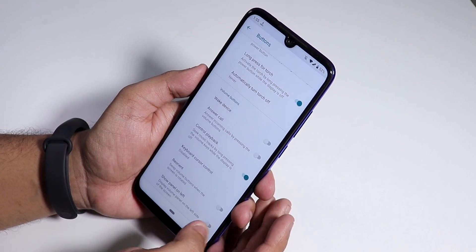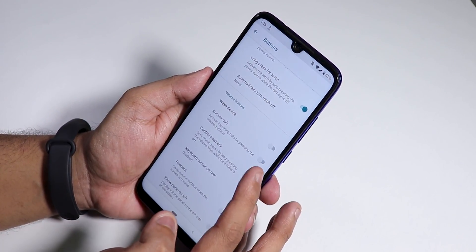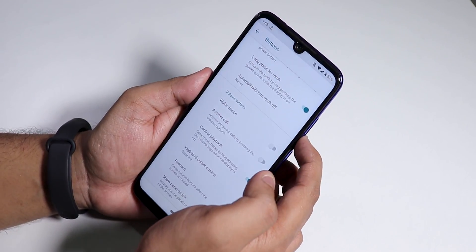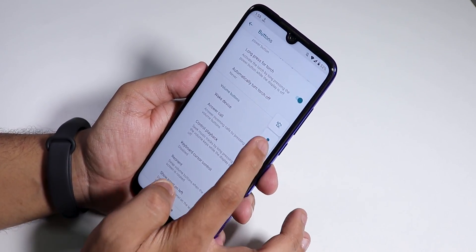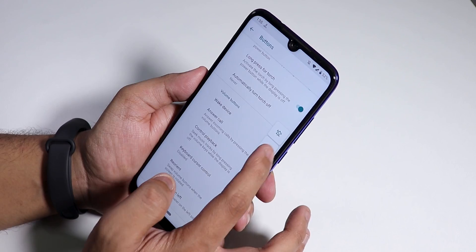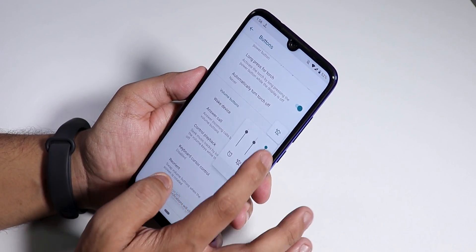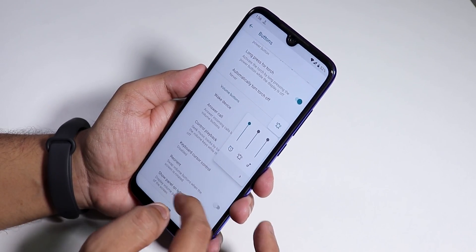For volume customizations, there is a volume panel customization option. You can show the panel on the left side. The volume panel allows you to put the phone into silent or vibrate and you can expand it to control media, notification, and alarm volume from there.